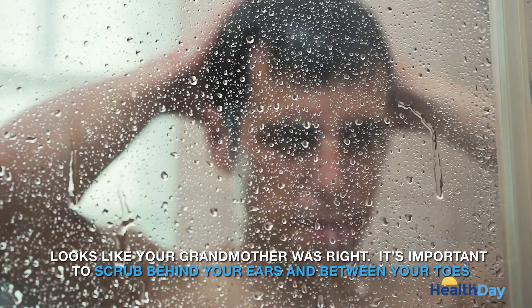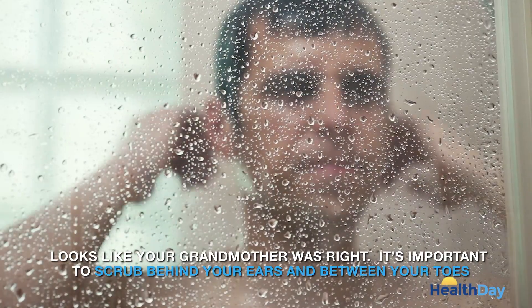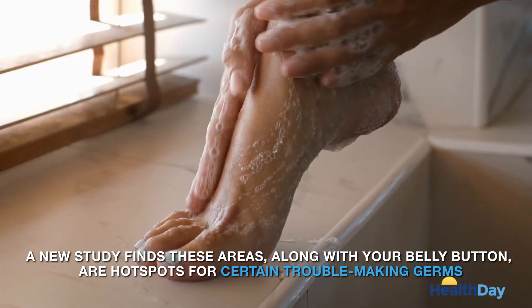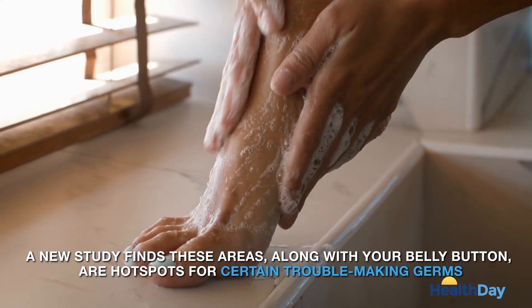Looks like your grandmother was right. It's important to scrub behind your ears and between your toes. A new study finds these areas, along with your belly button, are hot spots for certain troublemaking germs.